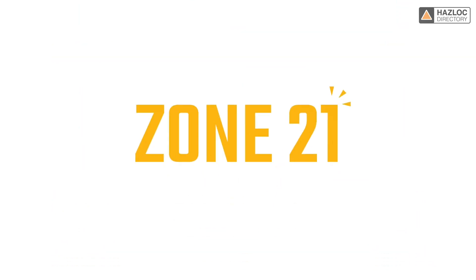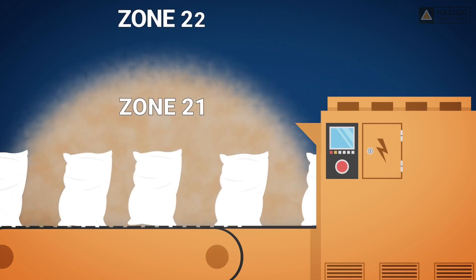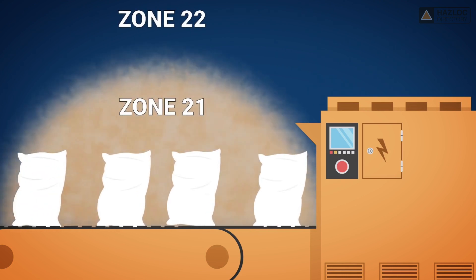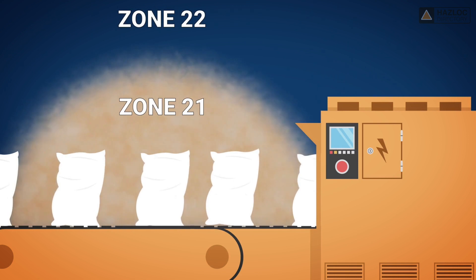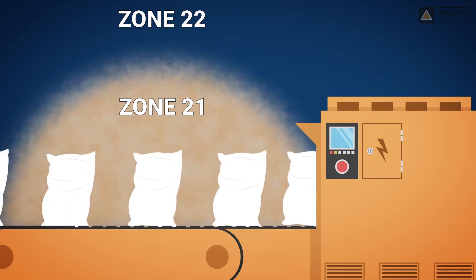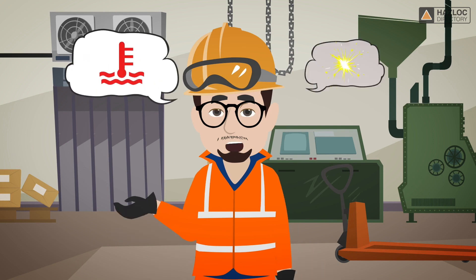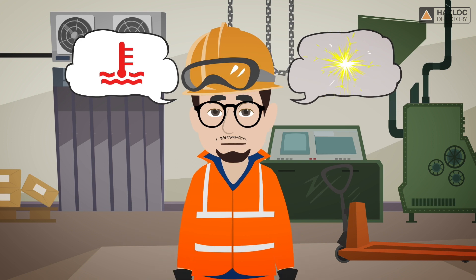This animation is about Zone 21. Zone 21 is defined as an area in which an explosive dust atmosphere, in the form of a cloud of dust in the air, is likely to occur occasionally in normal operation. Therefore, electrical or non-electrical equipment used in Zone 21 must not become a source of ignition in the form of hot surfaces or sparks.